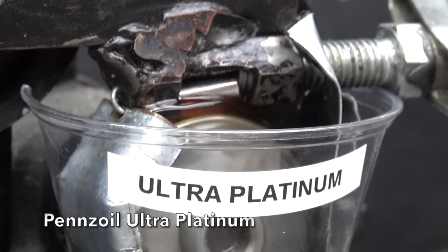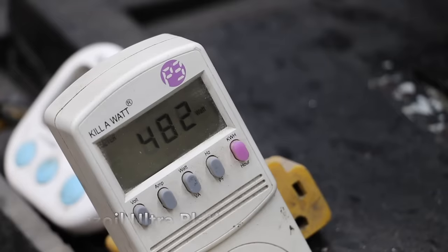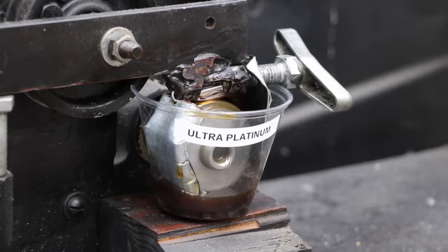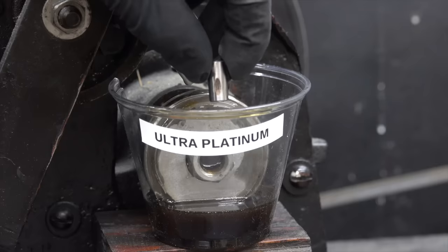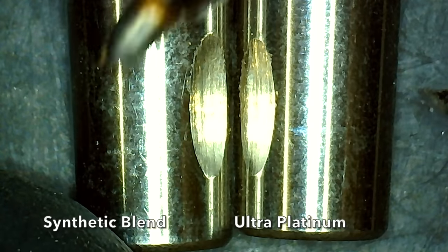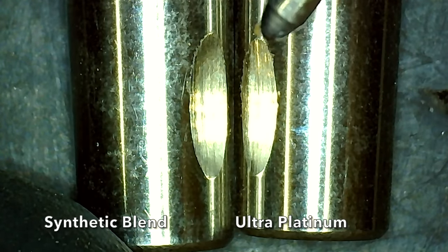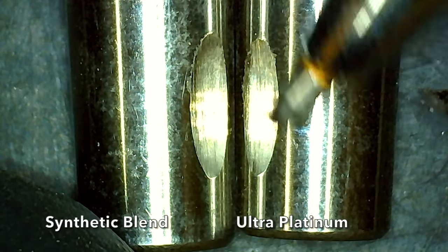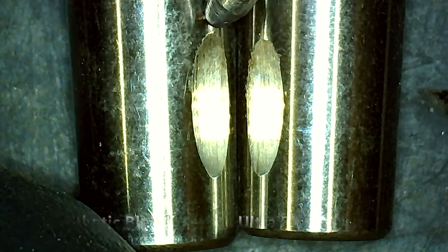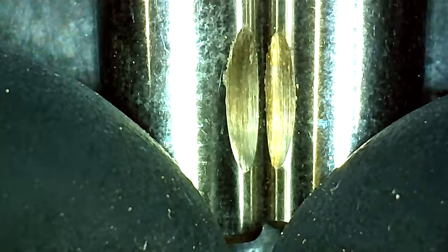There definitely seems to be less friction with the Pennzoil Ultra — the watt meter is showing less energy usage and the number is dropping quickly. The test is finished, so let's compare the size of the wear scars for each oil. The test pin for the synthetic blend is on the left and the Pennzoil Ultra Platinum is on the right. Using the microscope with bicalipers, the Pennzoil Ultra Platinum has a 7% smaller wear scar compared to the synthetic blend, so it provides much better wear protection.